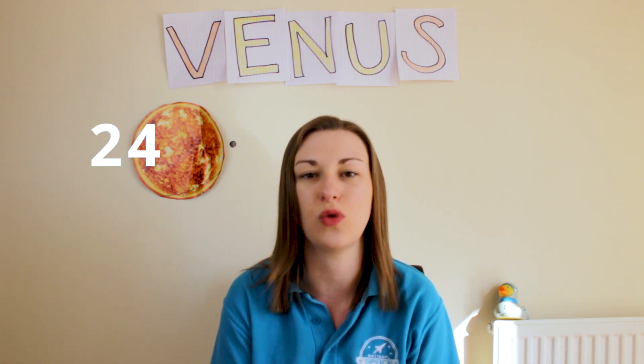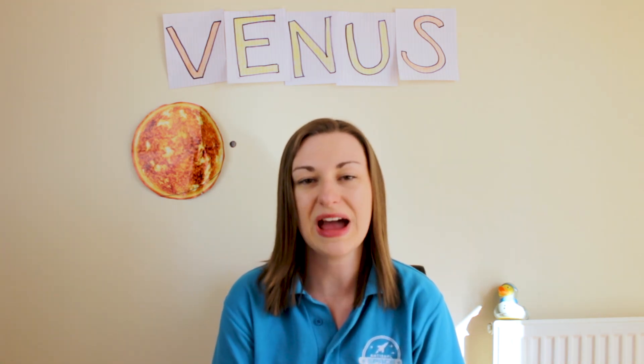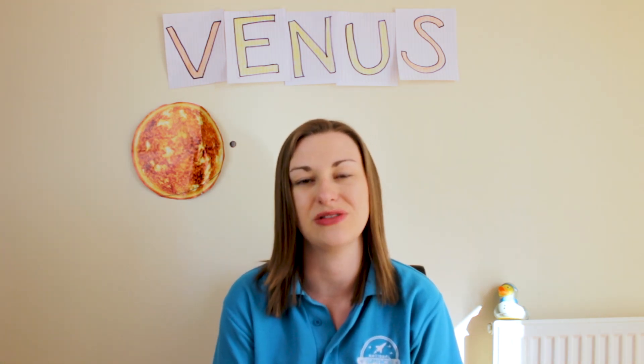It has the longest day of any planet in the solar system. One rotation takes 243 Earth days. It rotates clockwise, which is actually the opposite of most other planets in the solar system.